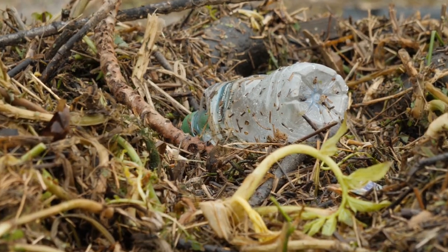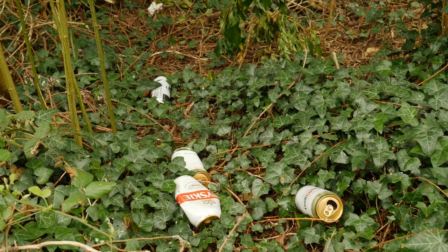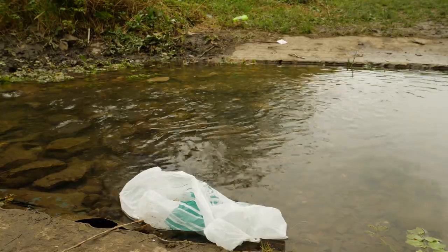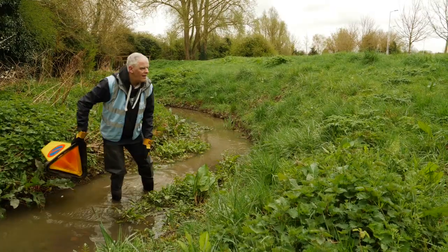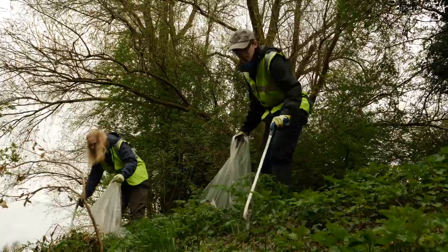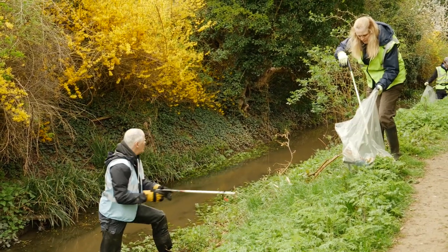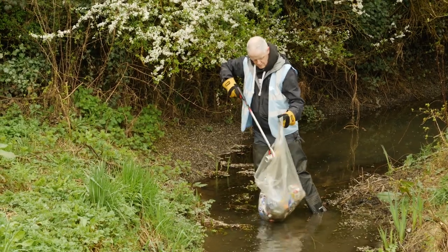One of the big problems at Cuckoo's Hollow is litter. Bottles, cans, plastics — it can have a devastating impact on our wildlife. Despite our best efforts, it's always present. Please take your litter home, or you can come and help us with a litter pick.